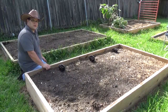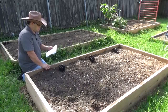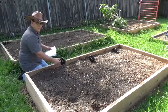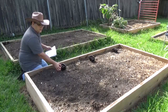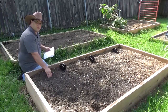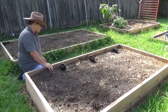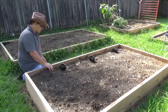Dig holes for each plant and tease the roots before putting them in the ground. Plant them as deep as the soil level of your seedlings or starters, or a little bit deeper but not by much. Do not treat these like tomatoes where you're going to bury two-thirds of the plant into the soil. The plants need at least six hours of sunlight. Water them in and keep them slightly moist. Do not allow the soil to dry out entirely throughout the season.